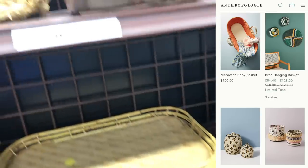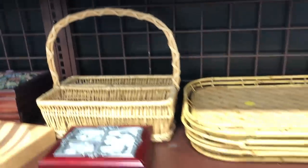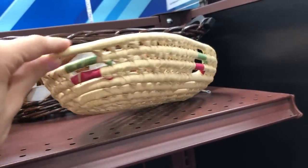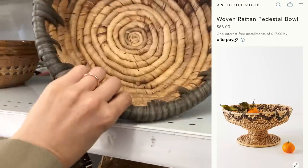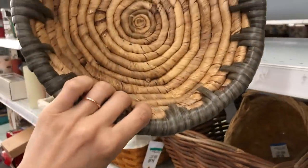Another thing I always tell you guys about is the baskets. Anthropologie has beautiful, very unique baskets, and you can find those same beautiful unique baskets for a fraction of the cost at the thrift store — ones with different colors, different patterns, different shapes. I found this one that was so similar to the one from Anthropologie. It just didn't have the pedestal part, but otherwise it was really close and so much more affordable.